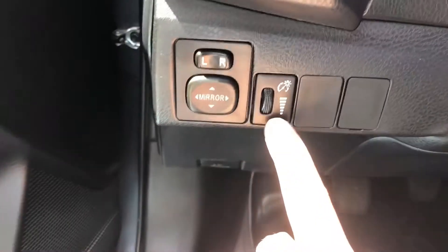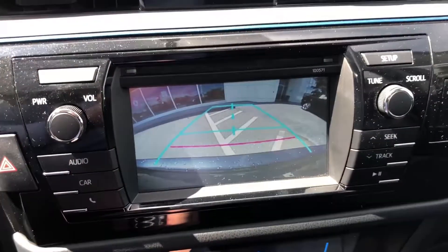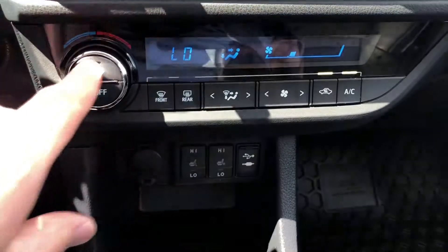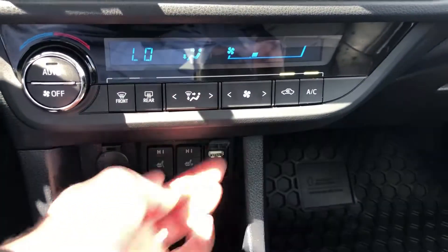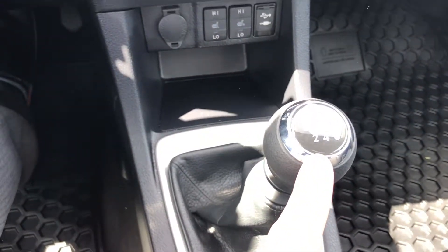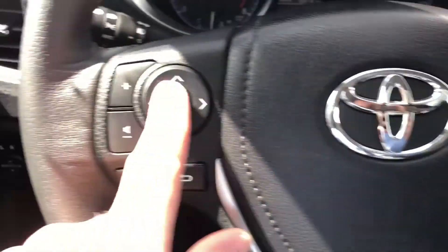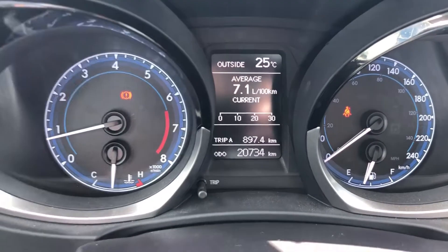Hopping inside, we have car mirrors, dash light control, AM/FM/CD player, and a touchscreen display that also serves as our backup camera. Heating and air conditioning controls with Auto Climate are here, along with heated seats for the driver and passenger. There's a USB and auxiliary input plus a 12-volt outlet. We have traction control, a six-speed manual transmission, cruise control, Bluetooth with speech, and steering wheel audio controls. The mileage reads 20,734 kilometers.